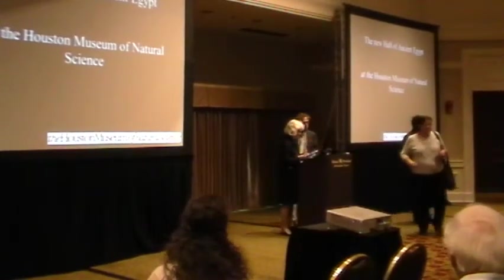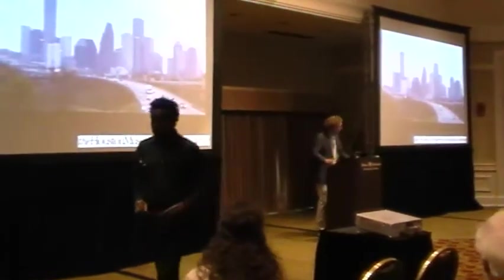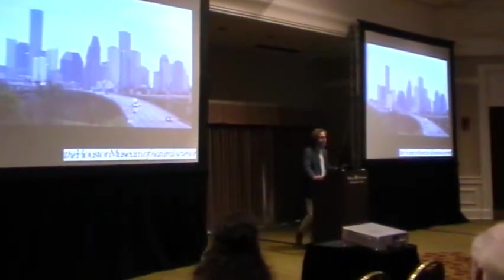Speaking on the Houston Museum of Natural Sciences' new Hall of Ancient Egypt. Thank you, Emily. So Houston, the largest city in Texas, the fourth largest in the United States.